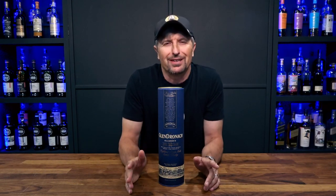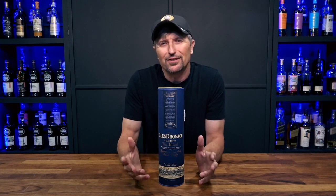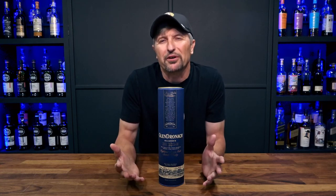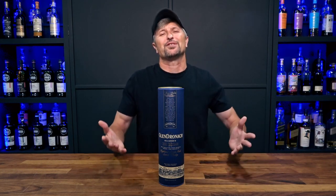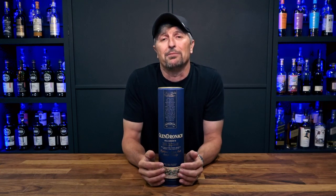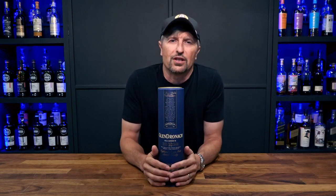No arsenal can be complete without a treat-yourself ordinance. Every now and again you just want to step it up and pour something that's going to be an experience — a longer dram that probably costs too much to drink all the time, but you can swing it on a special occasion or just when you need to pat yourself on the back. And GlenDronach drops the bomb on me every time.